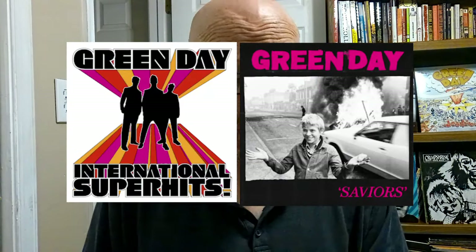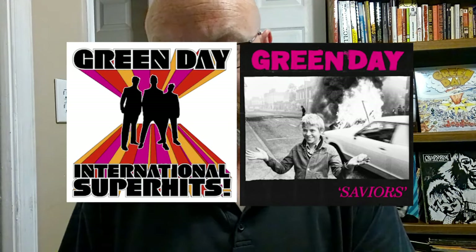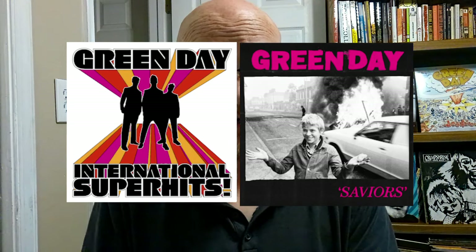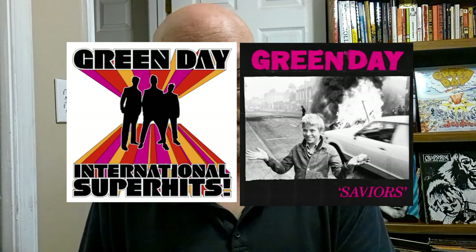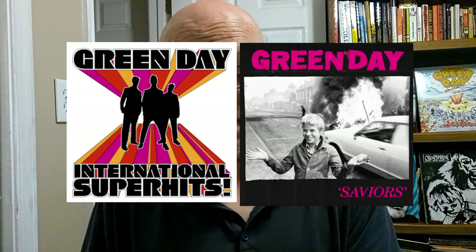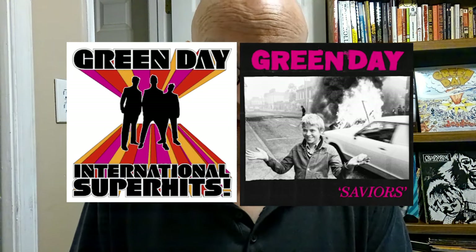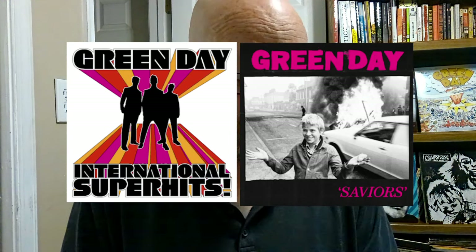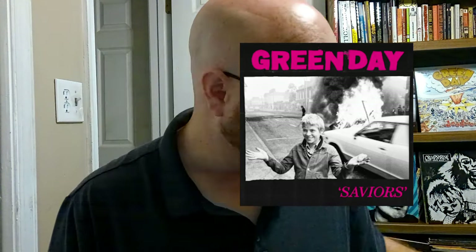Now we are looking at International Super Hits and Saviors compared to each other. There is a black figure on Saviors, and there are three black figures on International Super Hits. Green Day is at the top, the title is at the bottom, and there also seems to be the same pink color from International Super Hits. And just like always, there are black and white photos of Billy, Mike, and Tre on the back of the album.